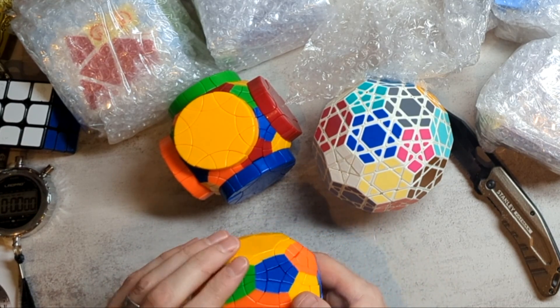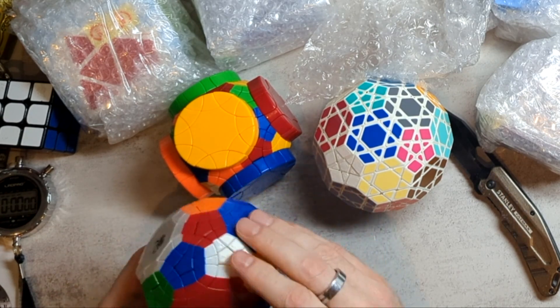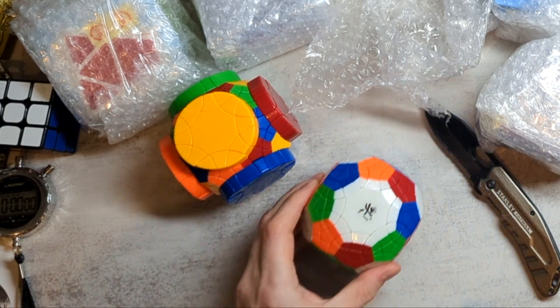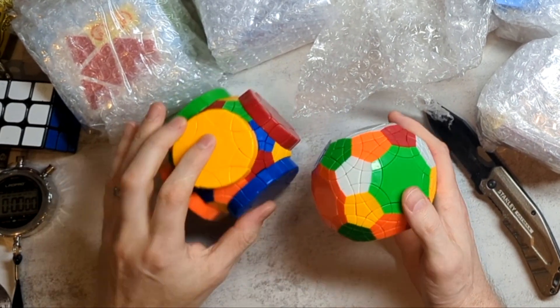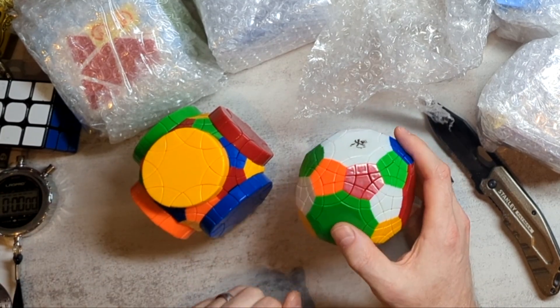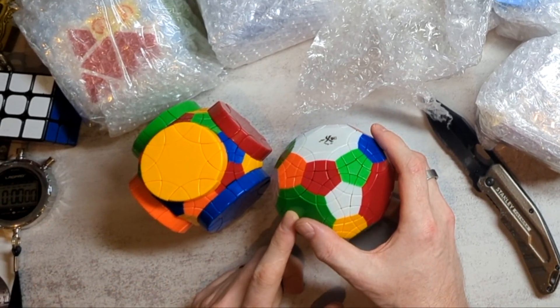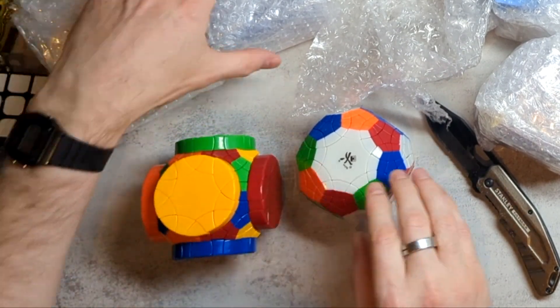I forget what this puzzle's called, but I think it's called something like a 32 — it's got the number 32 in its name. And the reason why I was drawn to this — I mean, both of these are quite rare puzzles. Both sort of have something in common with puzzles that I like a lot. I'm a big fan of the tutminx, which this is similar to, and I'm a big fan of the puzzle that this one is similar to.